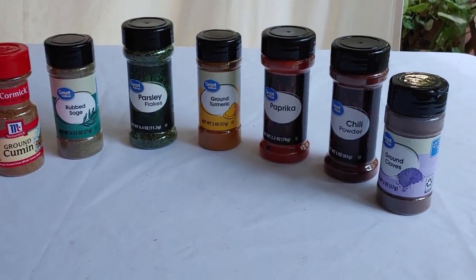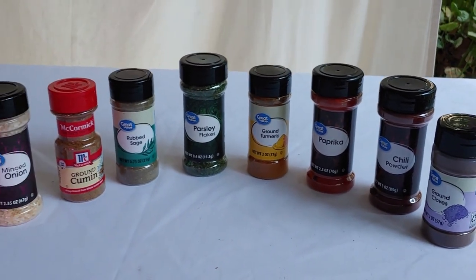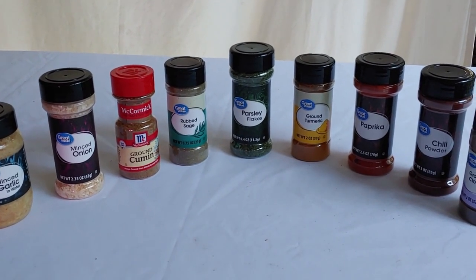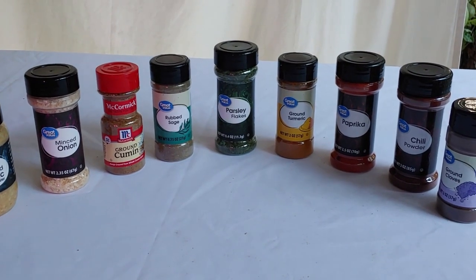First, let's not forget to store up some salt and pepper. We didn't get any in today's haul because we already have plenty put back, but if you're just starting on spices you want to be sure you buy salt and pepper because that's extremely important.